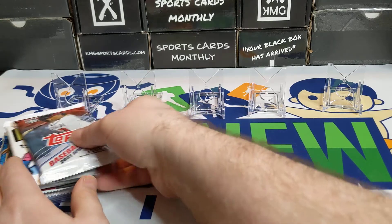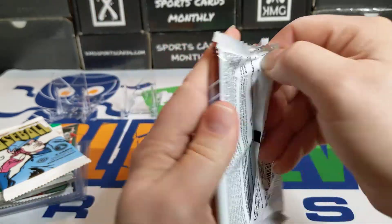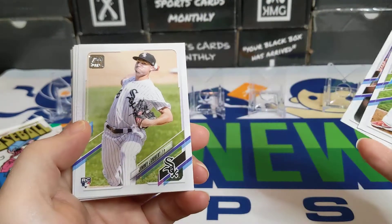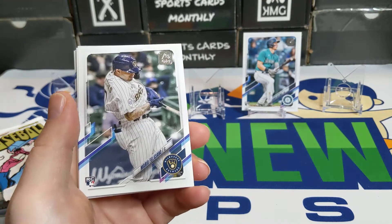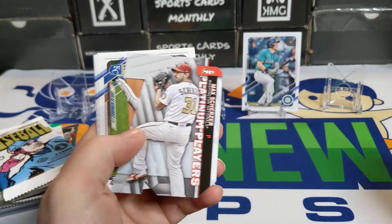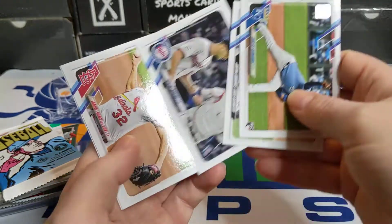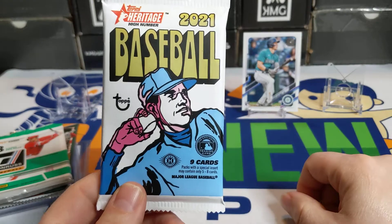Bowman Chrome was probably your best pack. I've been buying a lot of these Update packs — like a $5 pack — and actually bought some 2022 Series One for six dollars at the LCS. Didn't pull anything, but there's a nice Jared Kelenic. The new 2022 Topps Series One kind of reminds me of classic Coke versus New Coke — they brought something back that looks old-fashioned and everybody loves it.